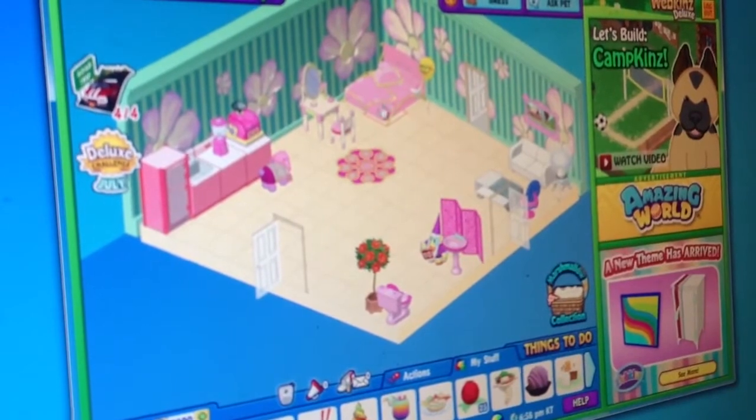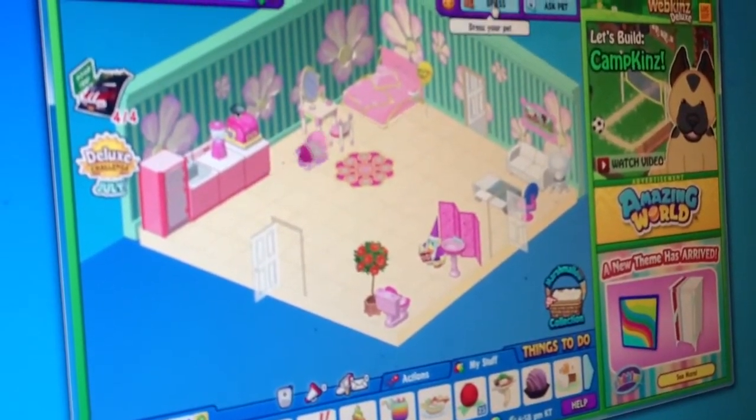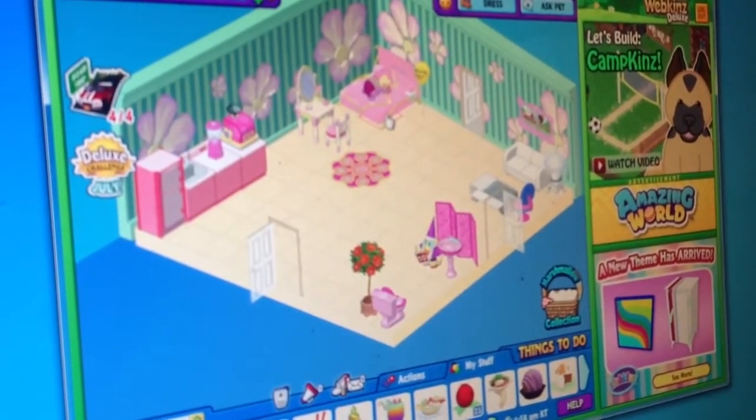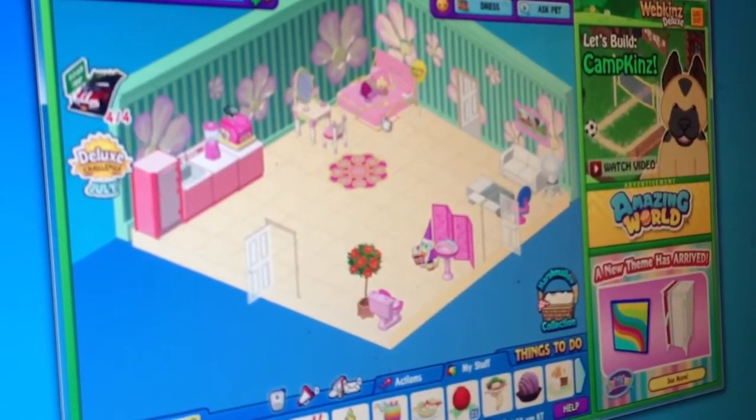That's her room. She's going to go to bed now. Also, here's her clothes. Well, I hope you guys enjoyed this edition of One Webkin's World. I'm Speedy, signing out.